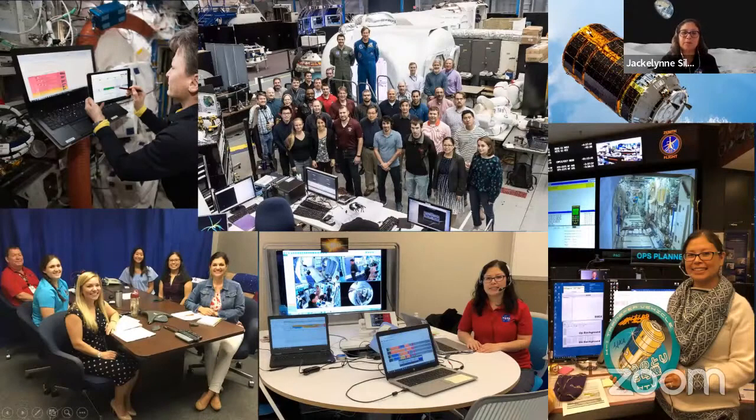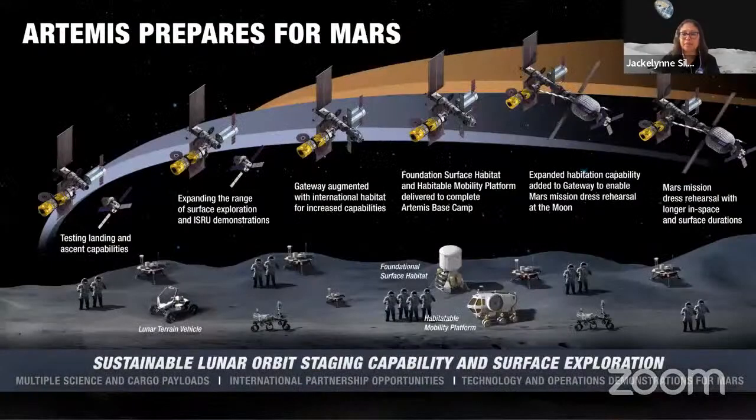One project involved astronaut Peggy Whitson for crew autonomous schedule testing — testing how crew on Mars would need to make decisions themselves without depending on flight controllers. We also did Next Step tests, preliminary assessments of which modules and designs would be good for what is now Gateway. I was the planning expert assigning all the activities during those ground tests. I also led some missions, including a cargo mission taking lithium-ion batteries to replace them on the ISS with the HTV-8 cargo vehicle from JAXA.